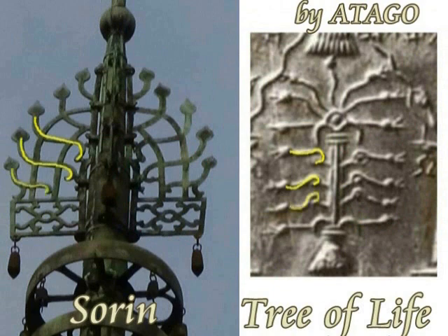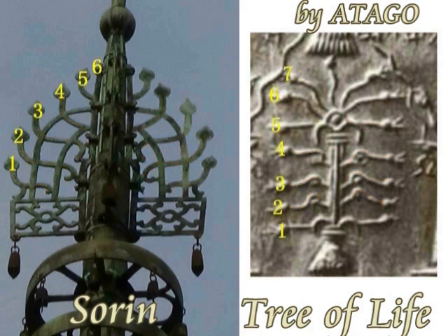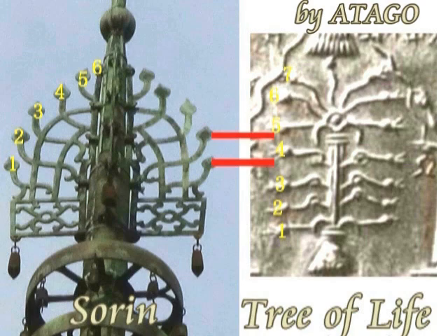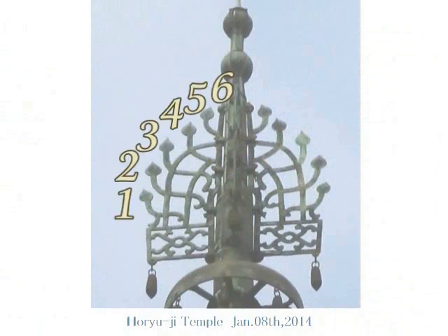The Tree of Life has seven decorations — twigs: one, two, three, four, five, six, seven. The Sorin decoration has got six twigs, and six plus one in the middle line gives you seven. So six plus one equals seven. The Sorin also represents the secret number 1 plus 6 equals 7.